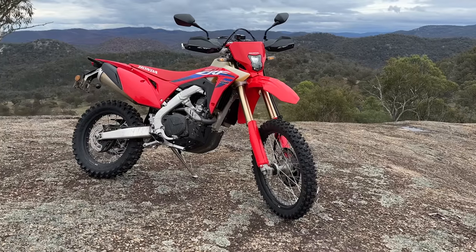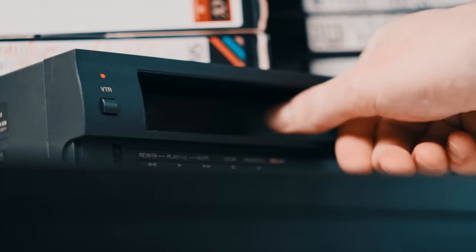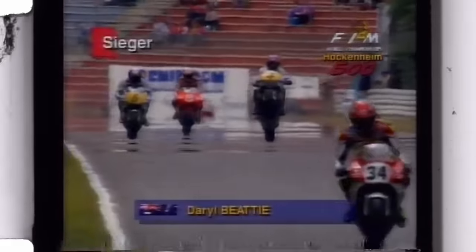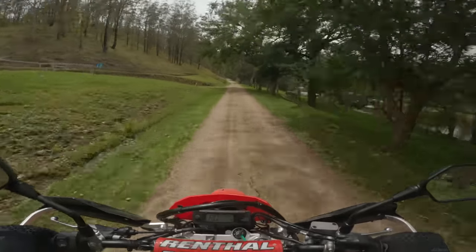If I'm honest, 13-year-old me would be absolutely losing his brain right about now — not because of the CRF450RL, that thing wasn't around — but because of Daryl Beattie. Daryl's an absolute legend. He was winning 500cc Grand Prix races all around the world back in the early 90s, before moving on to commentating for Channel 10 and RPM. Now he's turned his hand to operating adventure tours all around Australia.